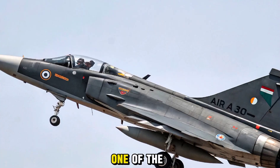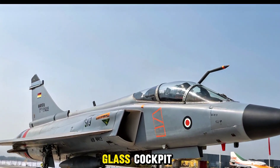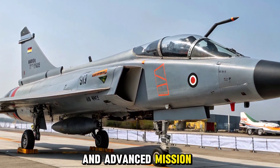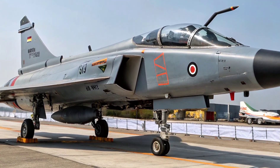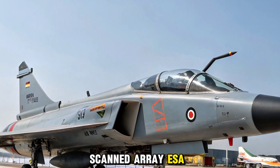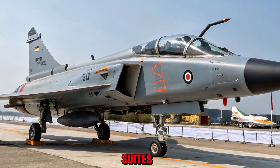One of the standout features of the 2025 Tejas Mark 2 is its state-of-the-art glass cockpit, equipped with a wide area display and advanced mission computers. The jet integrates an Active Electronically Scanned Array radar, Infrared Search and Track (IRST), and electronic warfare suites to dominate both air and ground operations.